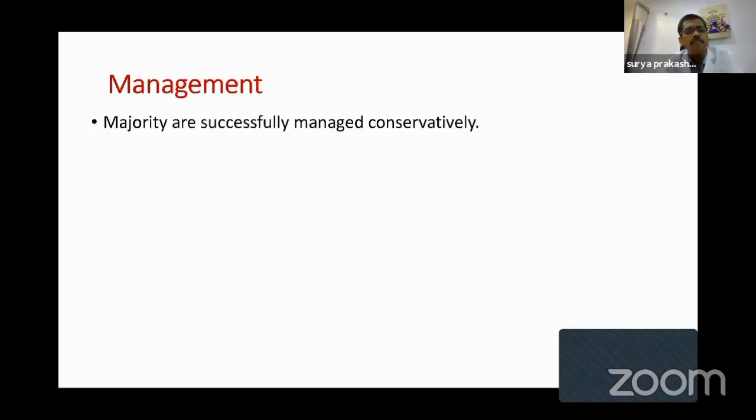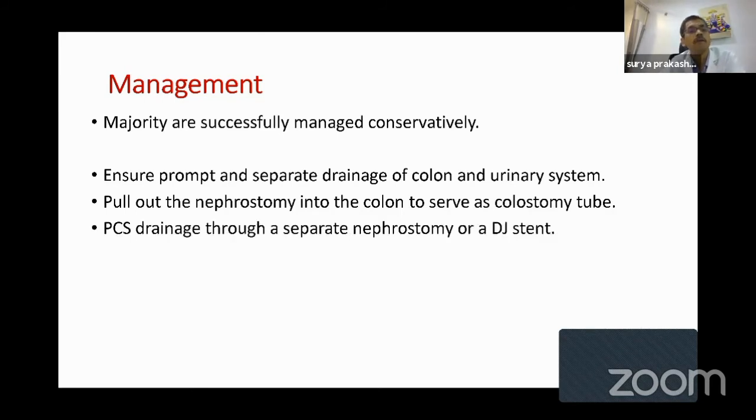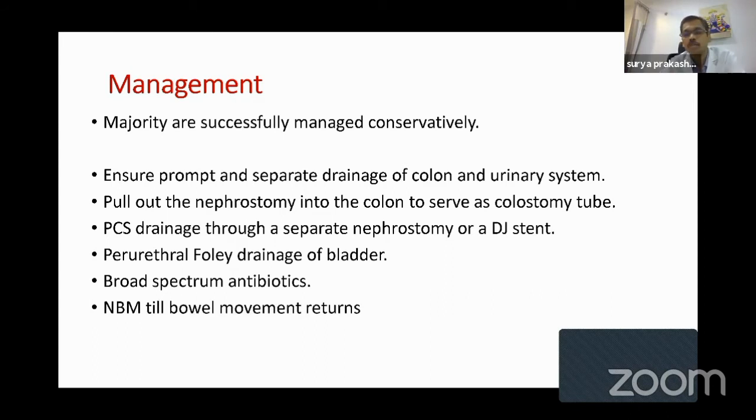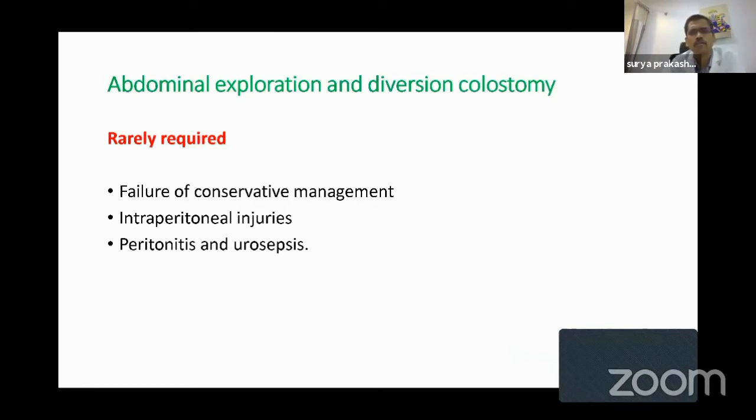How do we manage? It's not that severe — in fact, bleeding is much more serious to manage than colonic injury. The majority are managed conservatively. You must ensure prompt and separate drainage of the colon and the urinary system. Pull the nephrostomy back into the colon to serve as a colostomy tube. Drain the PCS through a separate nephrostomy or DJ stent. Keep the DJ stent a little longer, as it may cause reflux and leak into the colon. Put the patient on broad-spectrum antibiotics. Keep the patient NBM until bowel movement returns. Always confirm lack of communication between the colon and the PCS by contrast study before removing tubes. Laparotomy and diversion colostomy are very, very rarely required — only when conservative management fails.